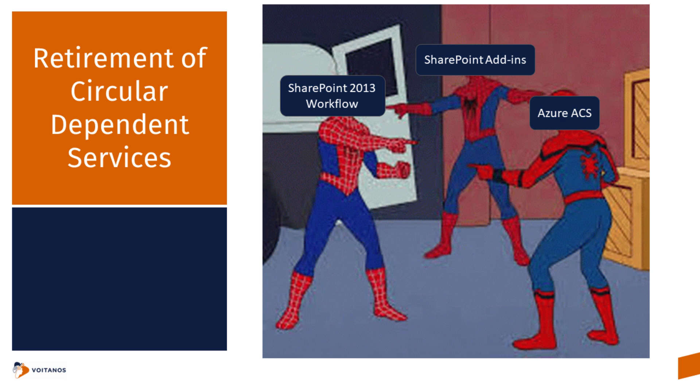SharePoint add-ins were reliant upon Azure ACS to handle their app permissioning model. Azure ACS is going away, and the other challenge is that SharePoint workflows rely on the add-in model for deployment, and they also rely on Azure ACS for permissioning — they don't leverage Azure Active Directory. That's why you saw all three services get announced last year as being retired. Microsoft announced the 2013 workflow retirement in April of last year, and then the add-in and ACS retirement from SharePoint Online in November of last year.